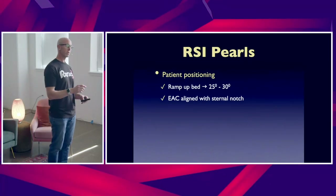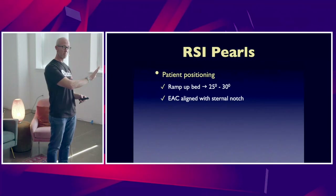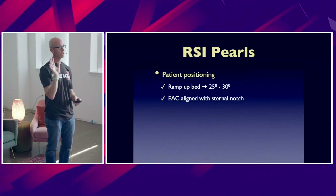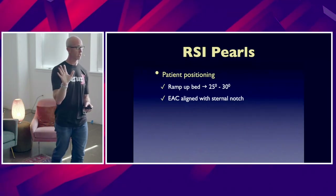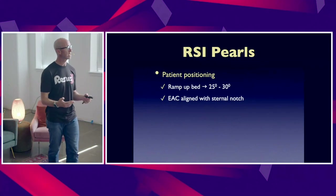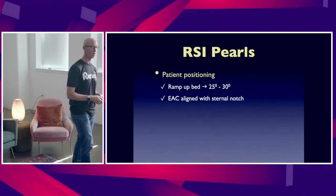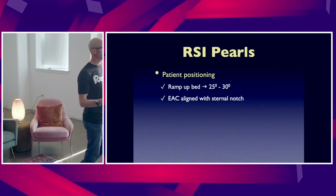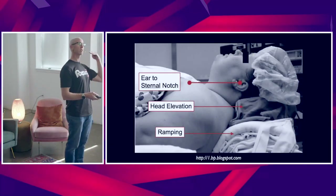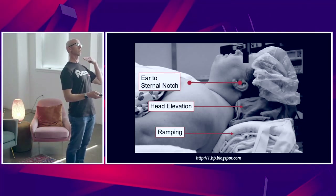Critical pearl number two — rapid onset of hypoxemia and rapid decompensation. Try to sit them up to pre-oxygenate, and use non-invasive for pre-oxygenation. If you remember just one pearl from this discussion, it's patient positioning. The optimal patient positioning for intubating the obese patient is to ensure that their external auditory meatus is in line with their sternal notch.